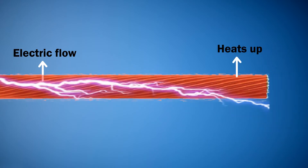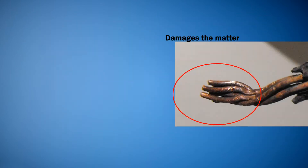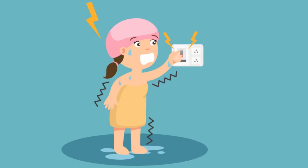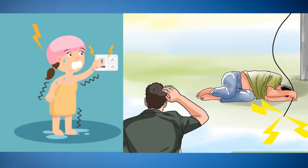Sometimes excessive heating can damage the matter. Our body is a conductor of electricity and when electricity passes through it, we experience electric shock. Let's discuss a few steps which can be employed to protect oneself and surroundings from electric shock.